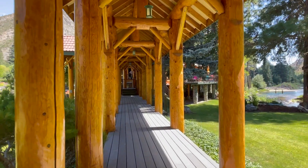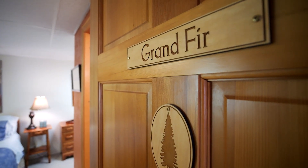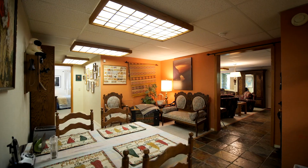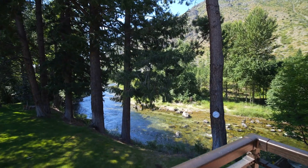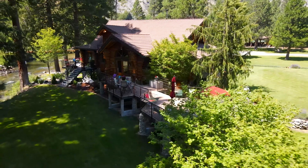The lodge also includes three more rooms to create income producing lodging options. Imagine sharing this slice of paradise with others, offering them a chance to experience the same luxury and tranquility that captured your heart.